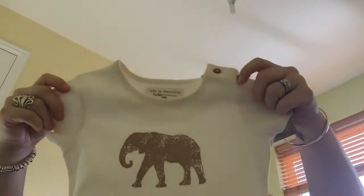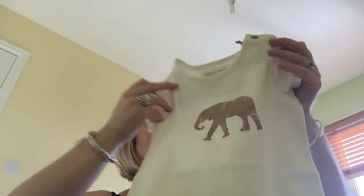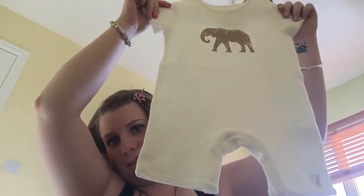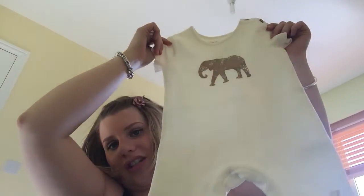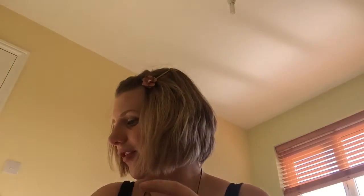On my click and collect order I also ordered a little romper in the Tusk design — it was about £6 to £8. I ordered it in three to six months. My mum says it's for a boy but I just think it's cute. The Tusk design is for charity — it's protecting wildlife, particularly elephants — which makes me feel good that we're trying to help the environment.